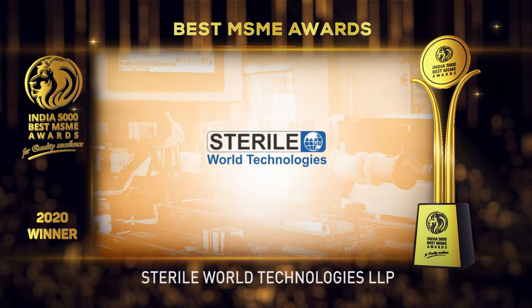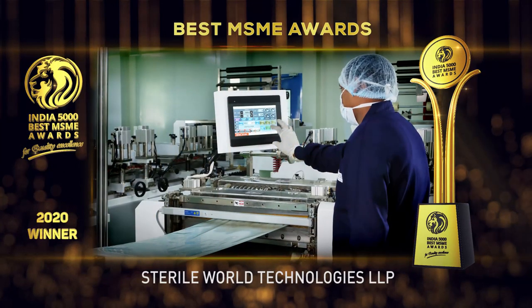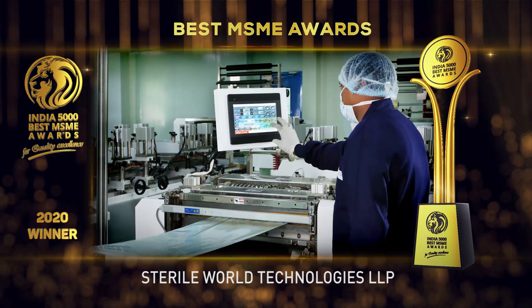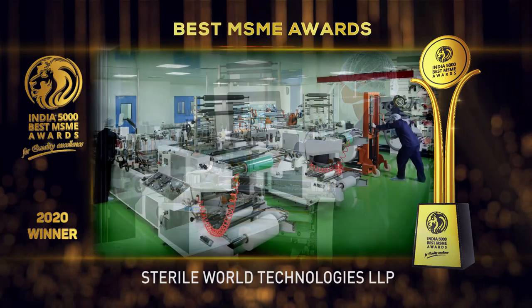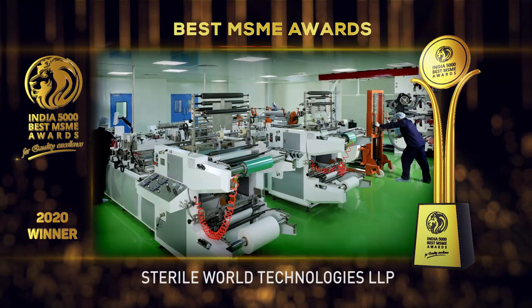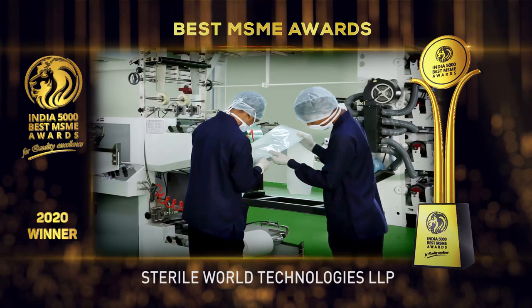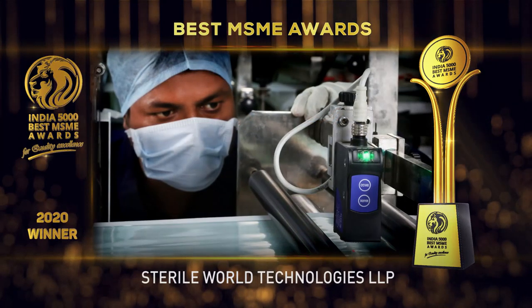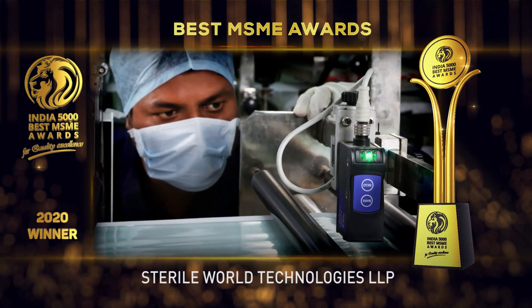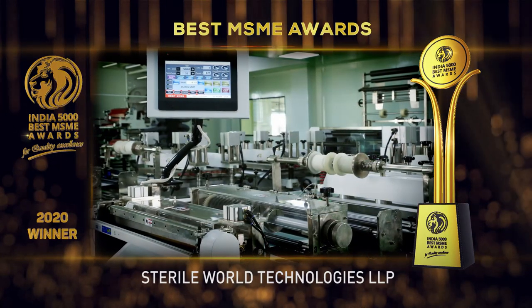Sterile World Technologies LLP is an FDA and ISO 13485 approved company involved in the manufacturing of single-use sterilization barrier packaging systems, medical devices, and surgical disposable products. With more than two decades of experience in the field, they pride themselves on their ability to meet customer needs through their extensive customized product range.